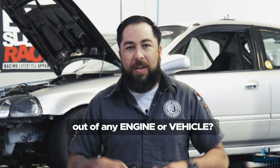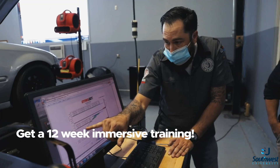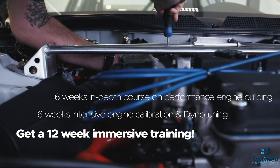If you've ever wondered how to get more horsepower out of an engine, this is the place to be. Students that enroll in our automotive and diesel program will get a six-week course on engine calibration and dyno tuning, in addition to a six-week course on performance engine building.